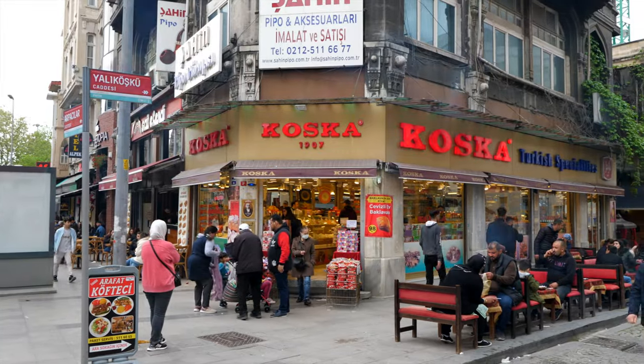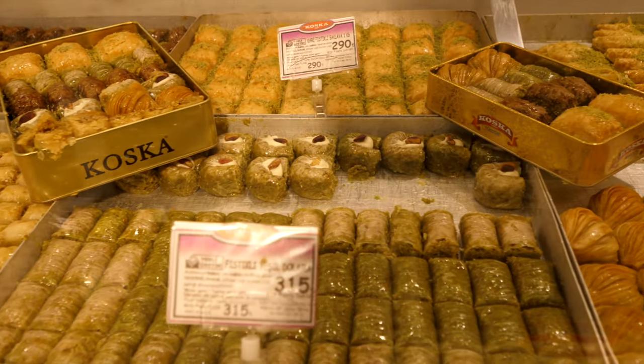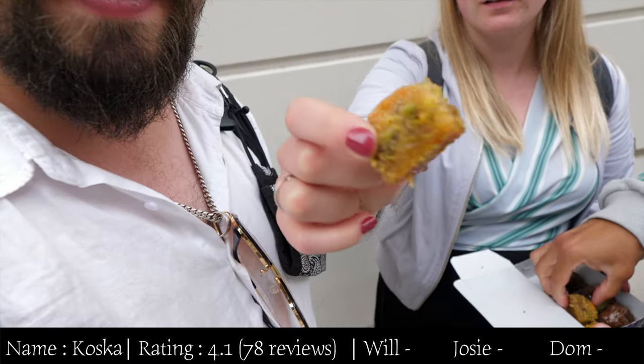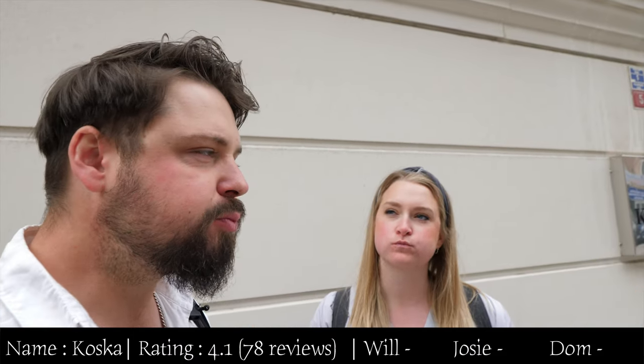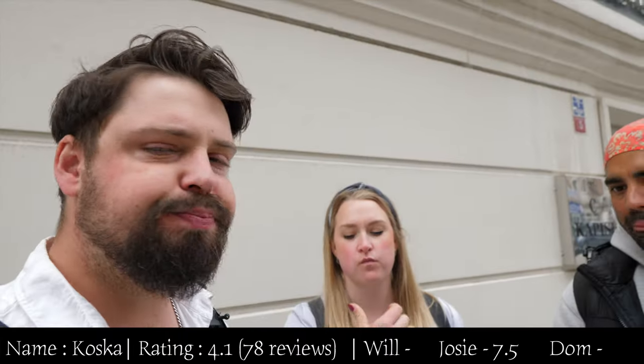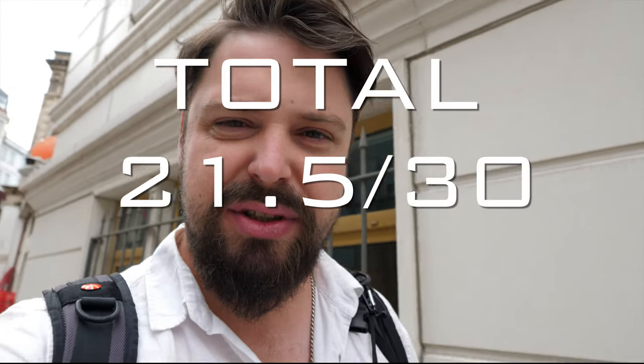The first place on our list, Sec Baklavery, was closed, so our replacement is Costca — which also had a really good rating. These are very common, you'll find them all over Istanbul. We tried the standard pistachio baklava. It is good, it's very good but it's not great. We'd give it a seven and a half, and a seven — so about a seven out of ten.